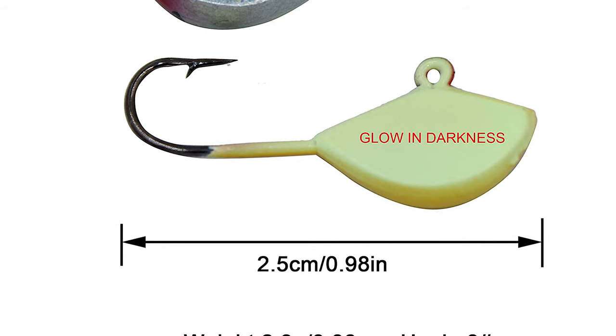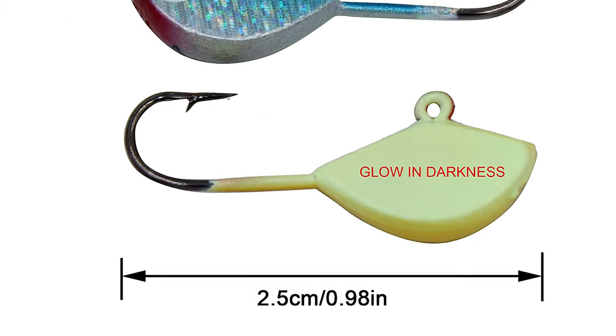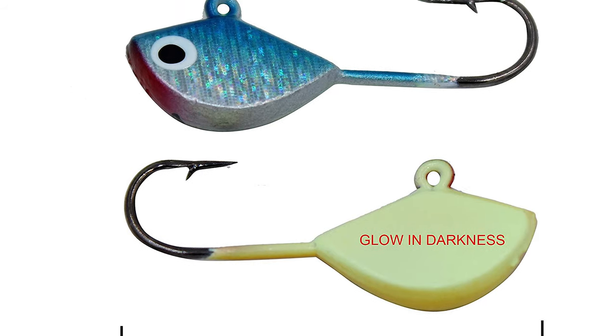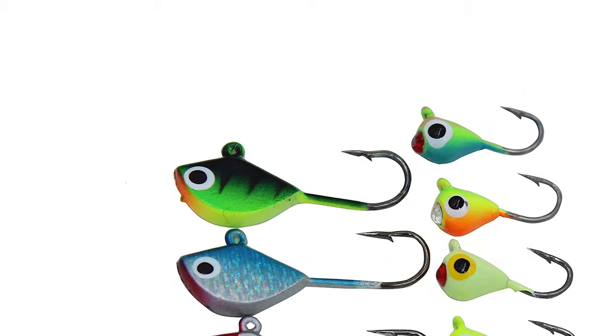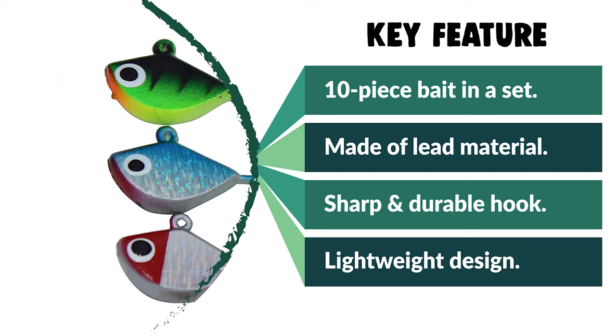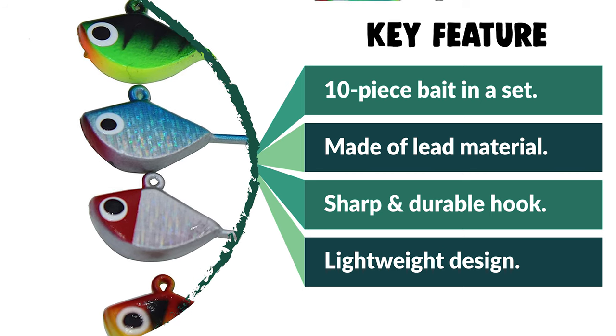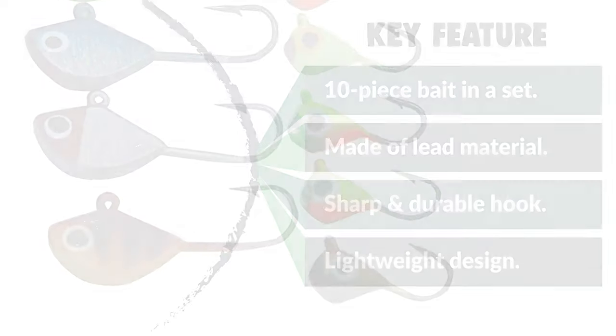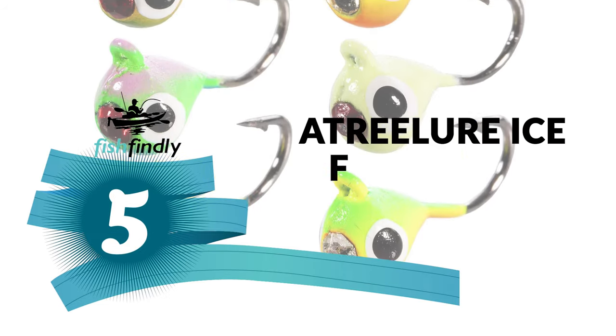The length of this bait is 2.5 centimeters and 0.08 ounces in weight. The fishing lure jig head hook is super sharp and durable. Target fish include crappies, sunfish, panfish, walleyes, bass, and other species. The different shapes of ice fishing glow baits are designed for different fish — perfect for ice fishing in winter.